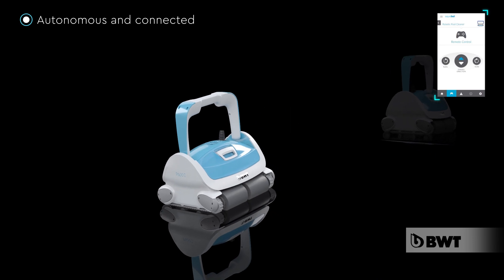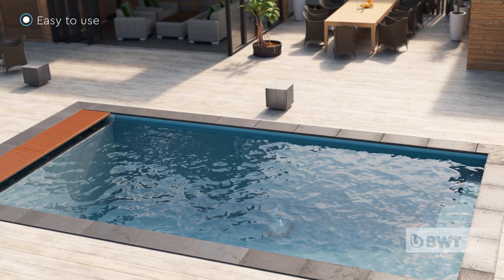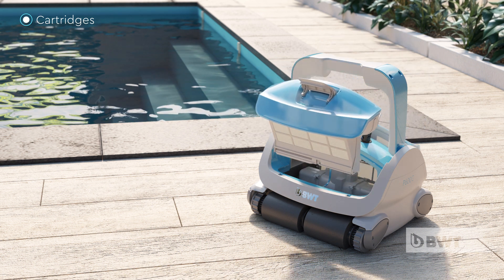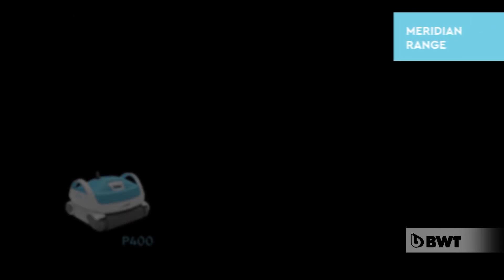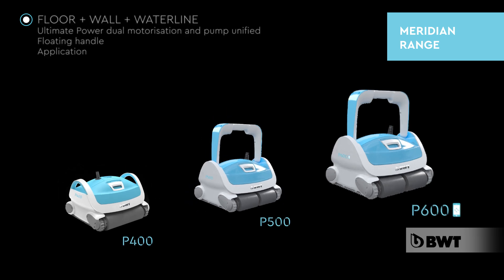Take control at any time to direct your robot, or let it run alone. Lounge poolside while your robot does all the work — fast and rapid cleaning. BWT has created three robots in this Meridian range for simply perfect pools.